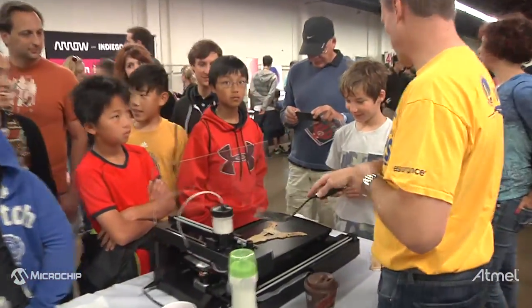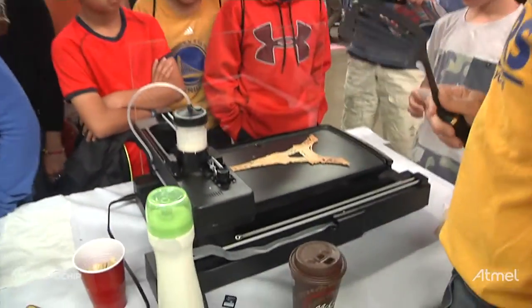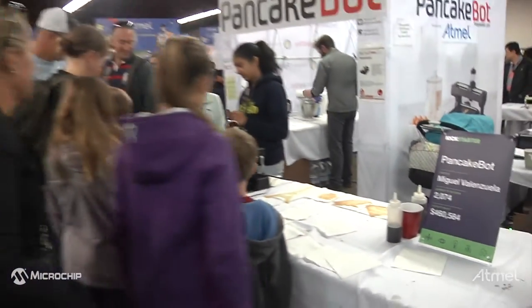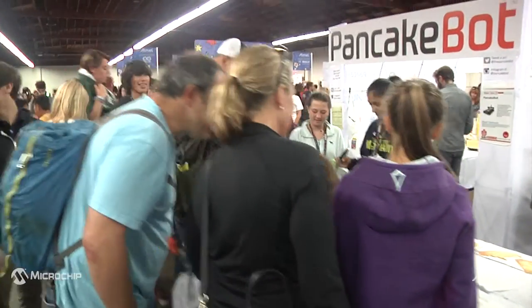We took that experience with our Atmel chip and took it to the next level, actually including the Atmel chip within the final product that we're shipping right now.